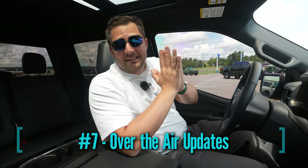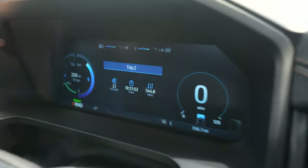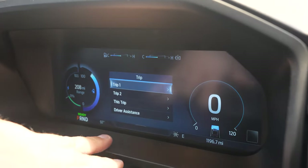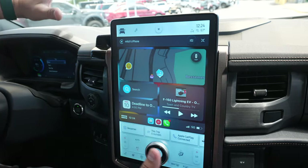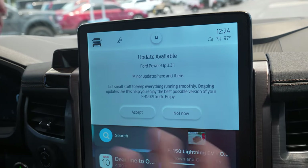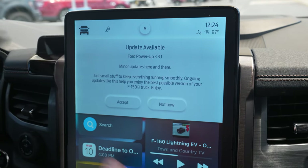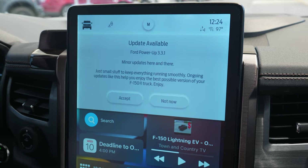The next thing I love is the over-the-air update capability — Ford calls them Power-Up updates. The 12-inch LCD instrument cluster and the main screen both have modules, and there are updatable modules all over this vehicle. I've already received about six of these updates, most updating automatically without me doing anything. They're constantly updating different modules to ensure the best ownership experience. I thought it was a gimmick at first, but seeing how many updates I've already gotten changed my mind.